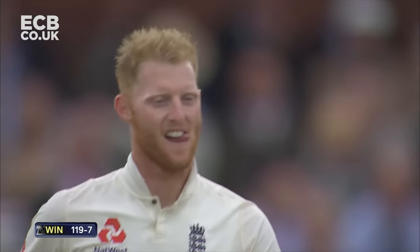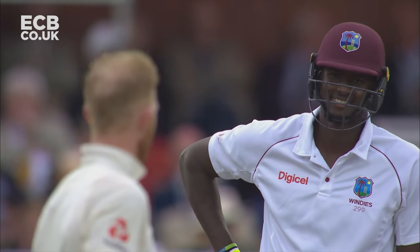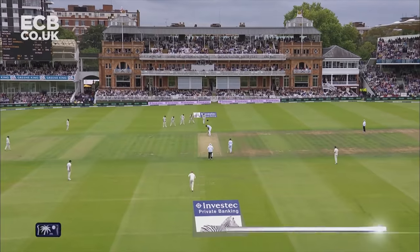You've got to laugh at Ben Stokes — he just can't help himself. He's always having a little chirp. There you go again, a few words to the West Indian captain. He's got to be careful what he says — he's on three demerit points.